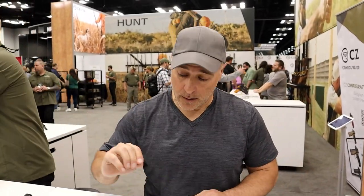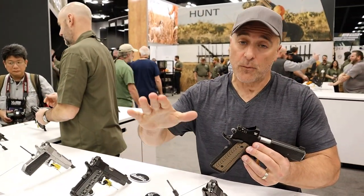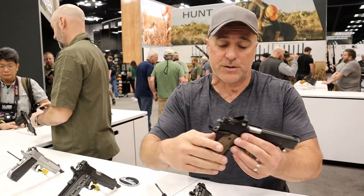Hey there friends, thanks for checking in with Dan Wesson at NRA. They have some new firearms worth mentioning as well as some other ones that I want to mention.